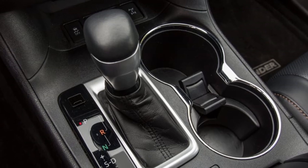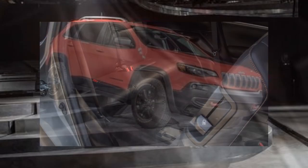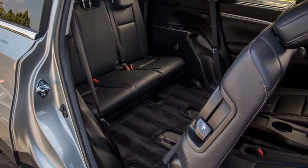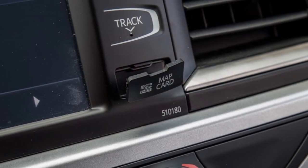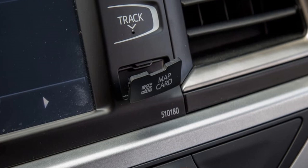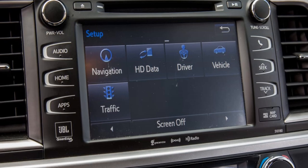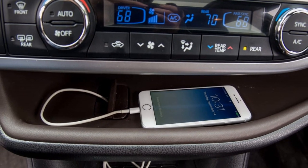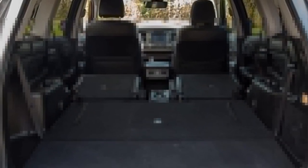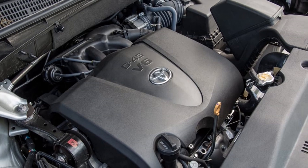V6-powered Highlanders get the new 8-speed automatic. I liked the V6 drivetrain in the previous Highlander, which used a 6-speed automatic. Although the new transmission allows the SUV to achieve better EPA-estimated fuel economy, the driving experience suffers. The main issue with the new drivetrain is how sluggish the SUV feels when accelerating from a stop — it's very gradual even when you press the gas pedal a good amount, as if the transmission is in too high a gear. Only at mid-range speeds does the drivetrain wake up and deliver stronger acceleration.